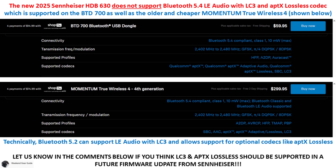I do wish the new HDB630 also supported the newer Bluetooth 5.4 LE audio with LC3 codec and Qualcomm's aptX Lossless codec to match not only the BTD700 dongle, but also the older and cheaper Sennheiser Momentum 4 true wireless earbuds released back in February 2024. Given that these headphones cost $500, Bluetooth 5.4 with LC3 and aptX Lossless support should have been included.